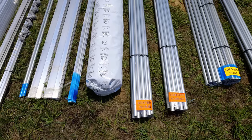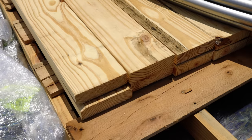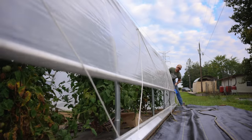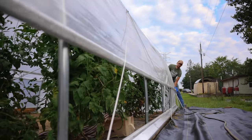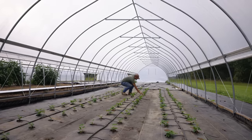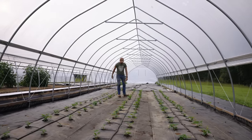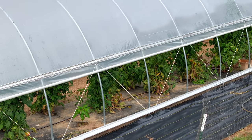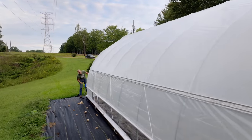First, they wanted this to be a complete kit that included all hardware, structural components, the plastic, and even the lumber for the baseboards. They wanted you to be able to unload this and get right to work installing it without any extra trips. One of the things we're most excited about are the roll-up sides that come standard with every Haven High Tunnel. You can easily and quickly modulate the airflow inside your tunnel, making it even easier to create the optimal environment for your crops. This is a feature many customers have been asking for.